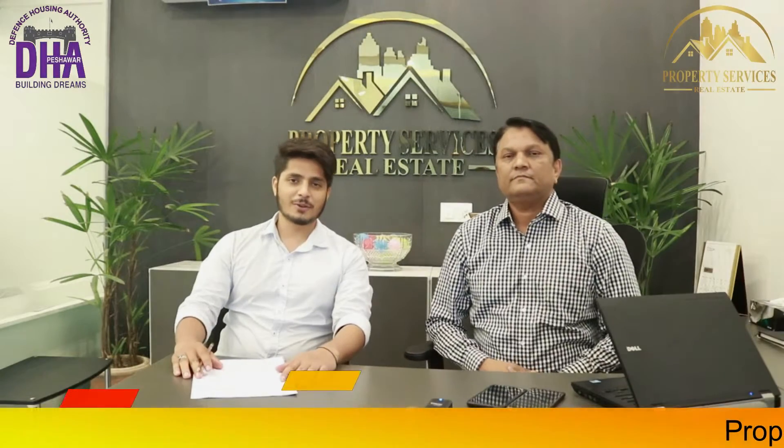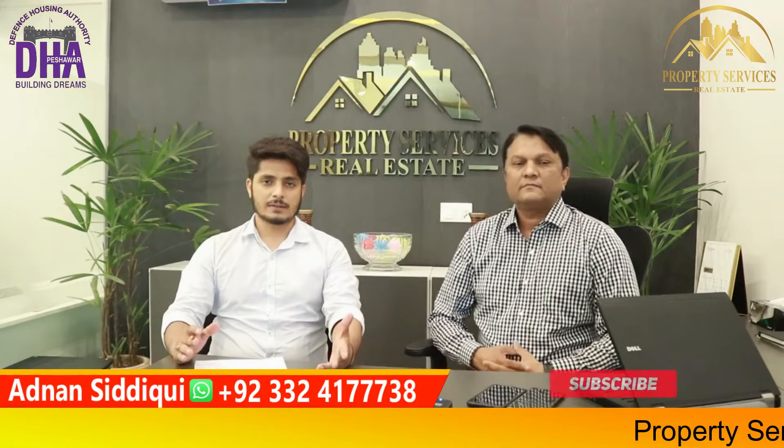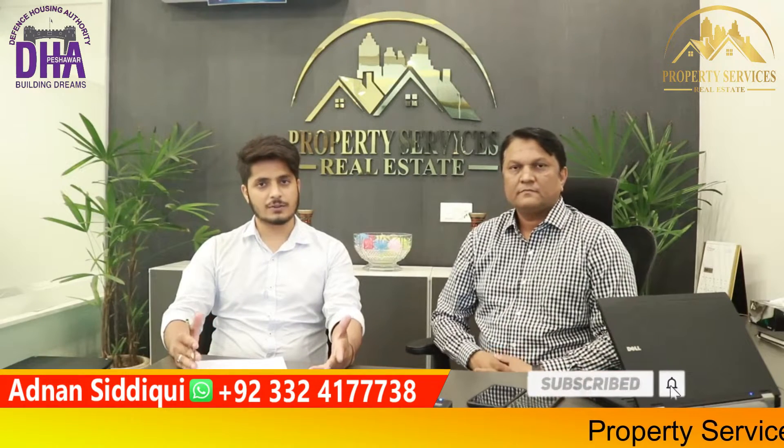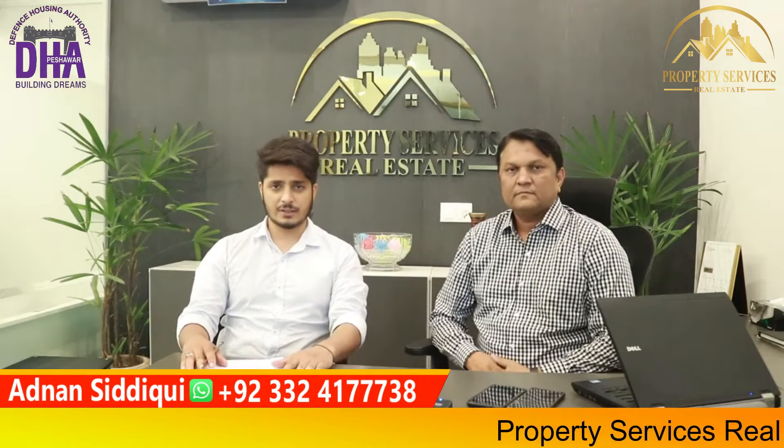In the name of the Lord. Hello everyone, we are here today with Property Services. Today we will make a video on DHA Peshawar, as we share weekly updates with you.